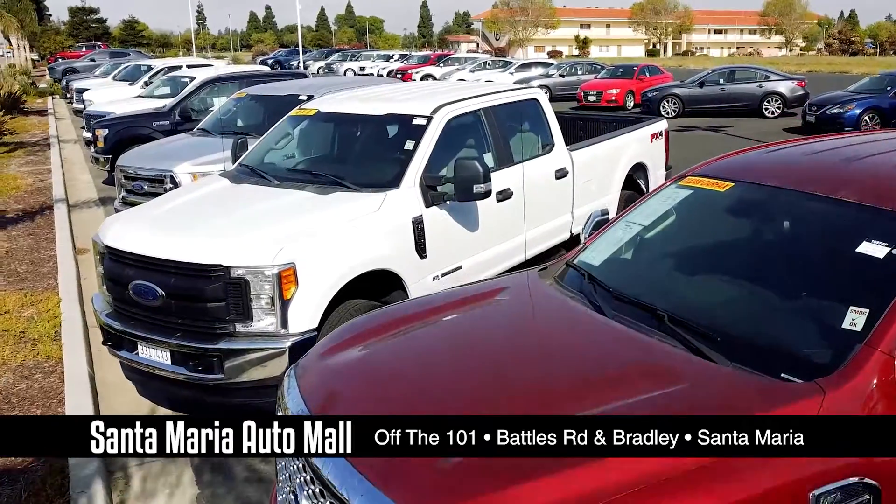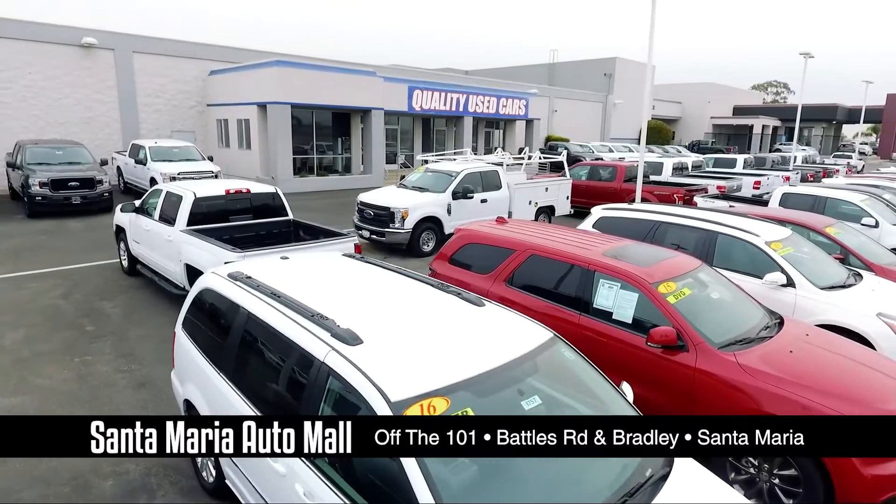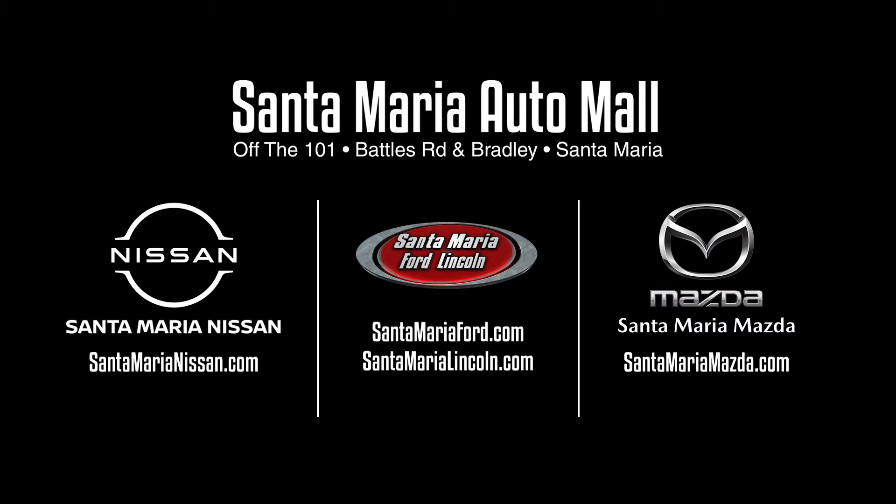One of our sales representatives will be happy to assist you with any questions or go with you for a test drive. So feel free to browse our lots or check out our inventory online. You'll be pleasantly surprised!